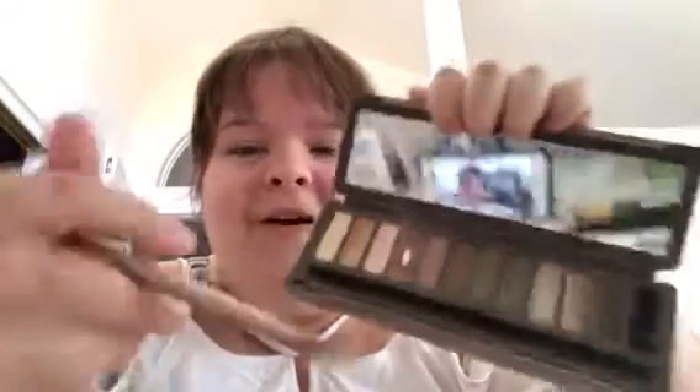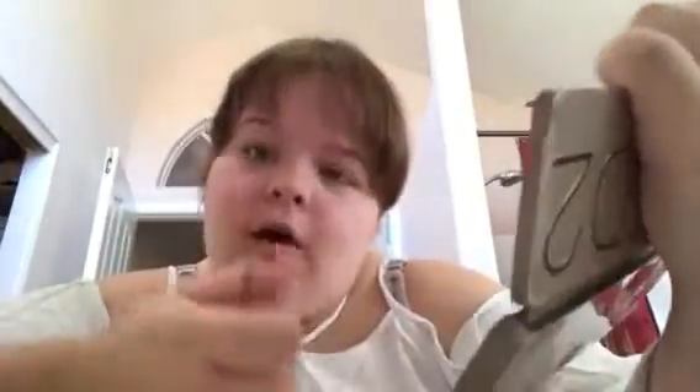So I'll be taking the Naked 2 Urban Decay palette and the brush that came with it. The color I use a lot is called 'Chopper' — that's like the base color. I don't like doing vibrant or dark colors; I just like it to be natural. I take a little bit of Chopper and apply it all over my lid but don't press too hard so you can still see the base colors underneath.